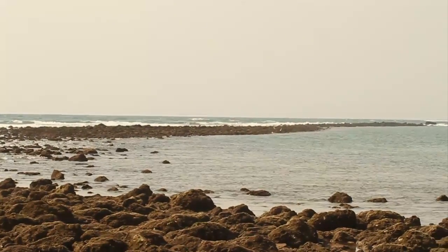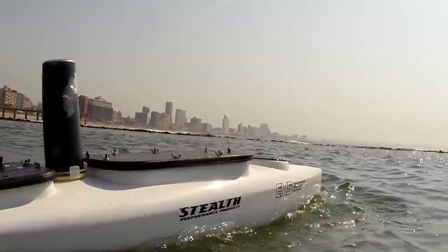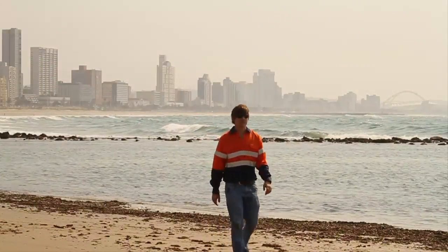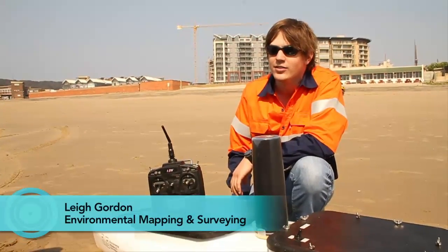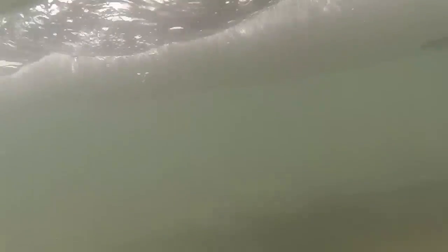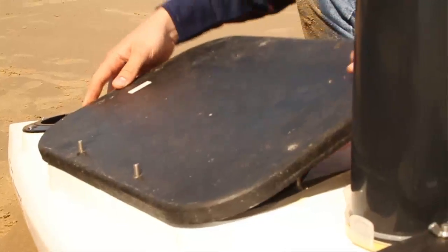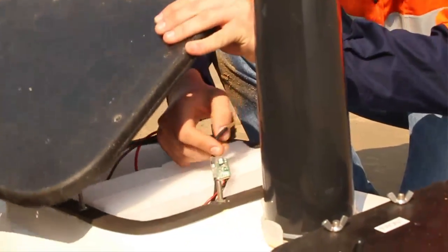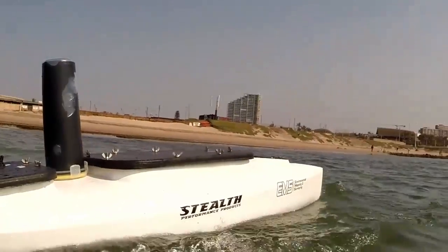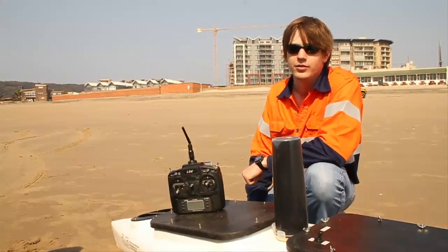Following the LiDAR survey, the shallows adjacent to the beach and breakwater were surveyed using a single-beam bathymetric sonar system mounted on an unmanned surface vessel and on a personal watercraft. The unmanned surface vehicle, or USV, is a fibreglass hull with two electric motors. Being a rudderless system it is very manoeuvrable. On board is a survey-grade echo sounder. The USV is highly mobile, can get into very shallow water where jet skis could not due to their draft, and can easily be transported to any survey location.